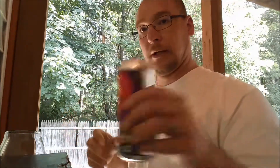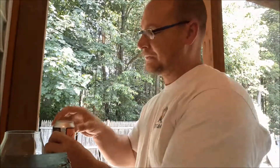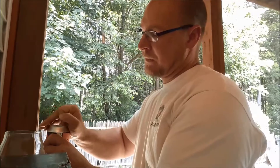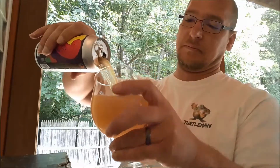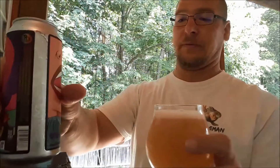So let's go ahead and crack into this — chilled, just took it out of the fridge. Just popping that open. I can already smell the guava.